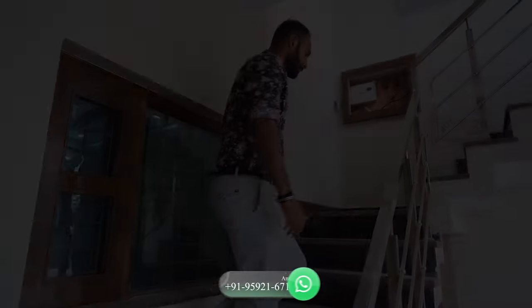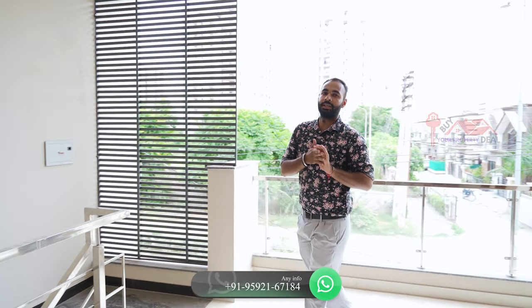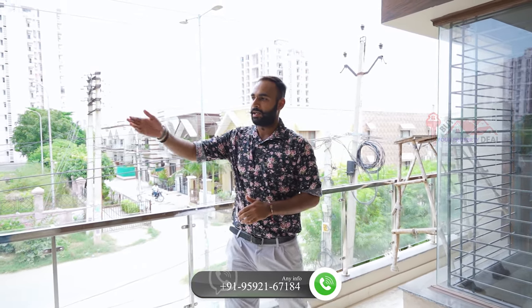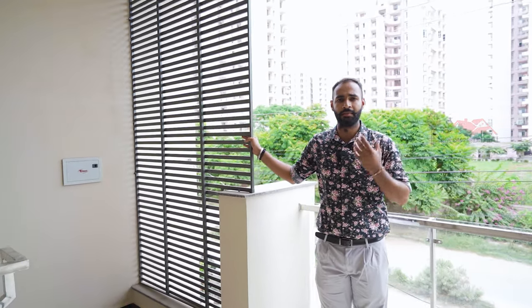If I talk about the stairs, we have used stainless steel railing, and for the steps we have worked with grey night marble. This is our first floor. As you can see, we have done the wall ceiling with a wooden touch. If I talk about the front railing, this will be stainless steel railing. On this side, we have worked with iron, which will add to your elevation.